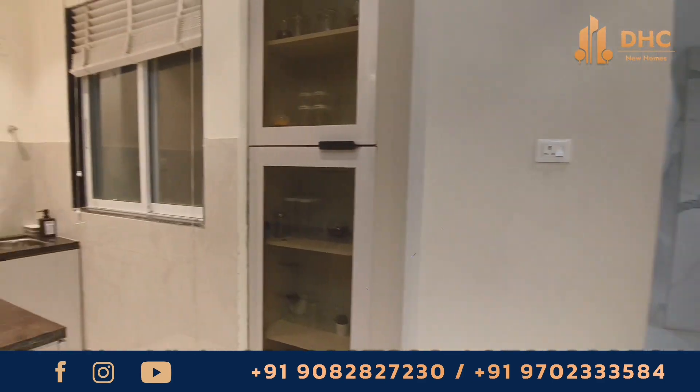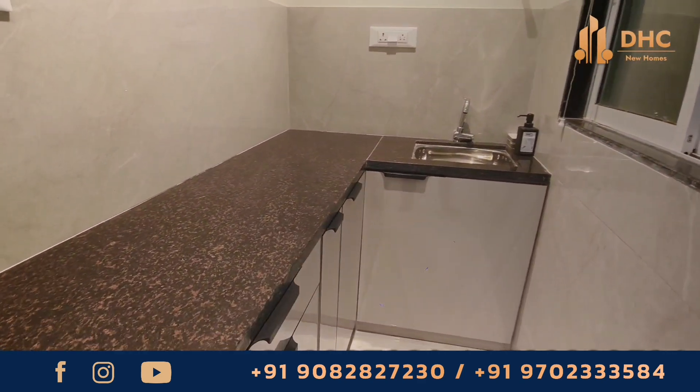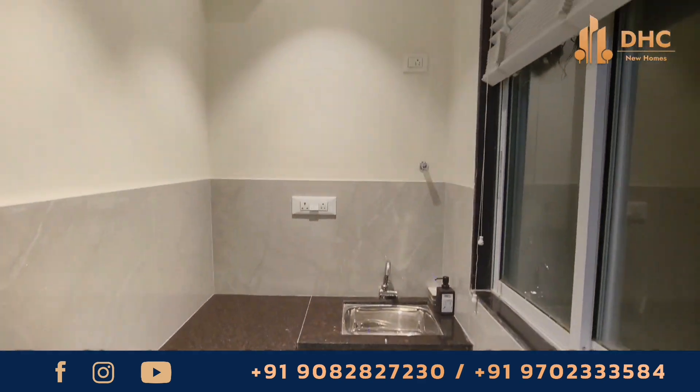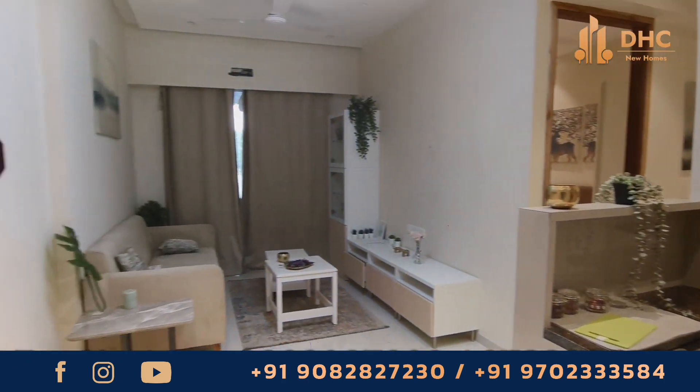Well, this was all for this sample flat tour. I will meet you guys in another tour on the same channel, DHC New Homes, with another property. This is your host Vanshika, and thanks for watching.